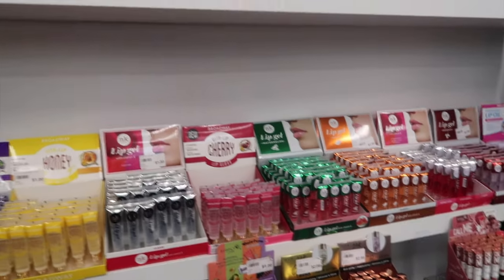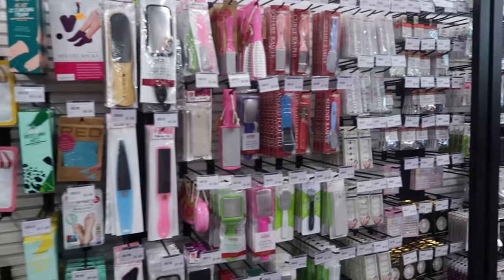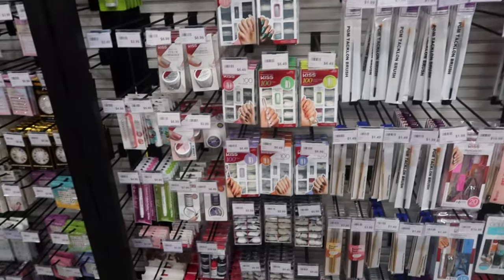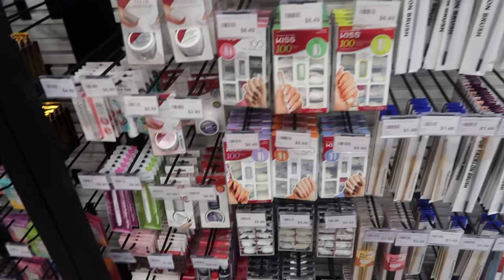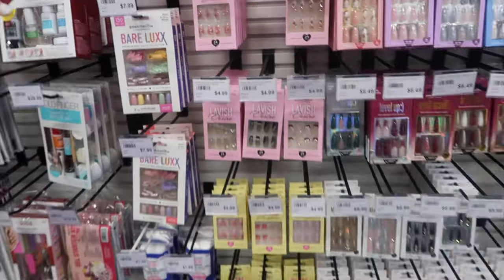They got lip glosses in a variety — I'm so tempted to grab one. They got nail stuff for days. If you're trying to start your nail business and you need some products, come here. I remember starting off with most of this stuff — some of it sucks but still, here go the nails.